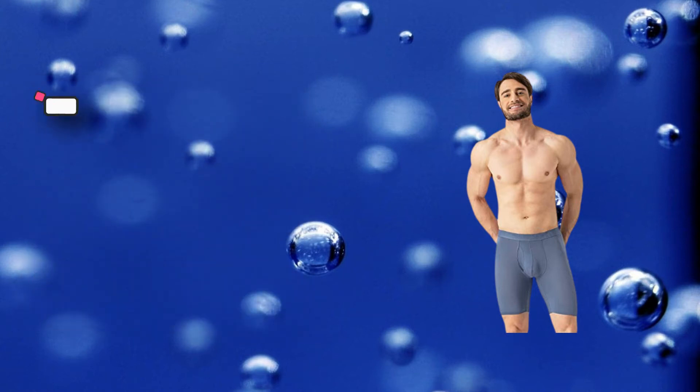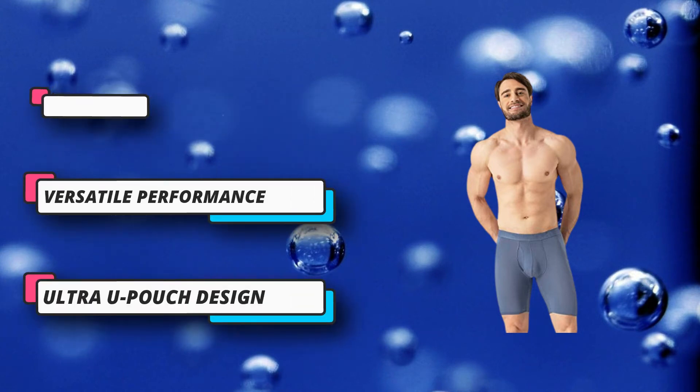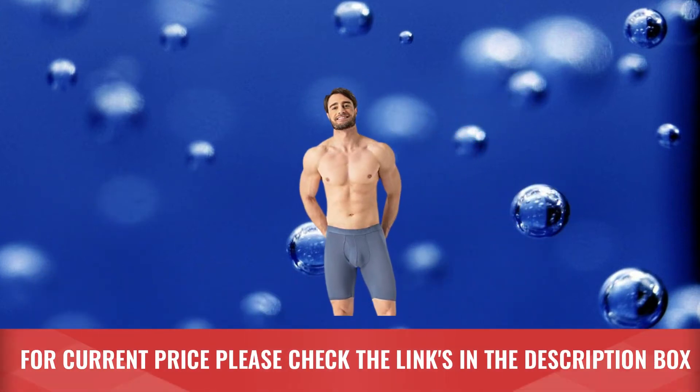One-piece clean cut with improvement in the back that is wedgie-free, without any embarrassing adjustment. Carries you in a thoughtful way with a functional front fly. For current price please check the links in the description box.